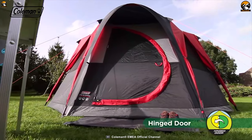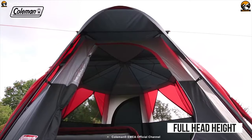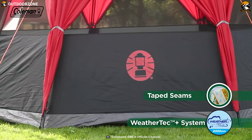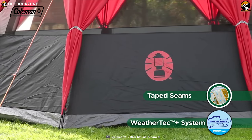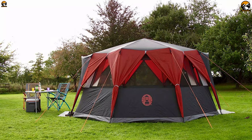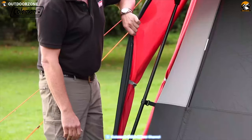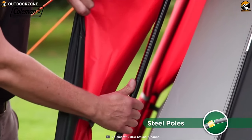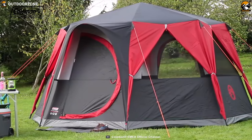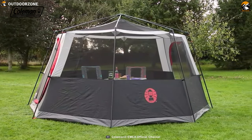Its two hinged doors open like real doors for easy access, while full head height throughout the tent allows easy movability. Thanks to Coleman's WeatherTech system with 4500mm hydrostatic head combined with fully taped seams and sewn-in groundsheet, this tent will keep you dry whatever the weather. It comes with color-coded steel poles for easy setup and good response to wind. The flysheet can be removed, transforming the tent into a bug-proof screen room for added space.